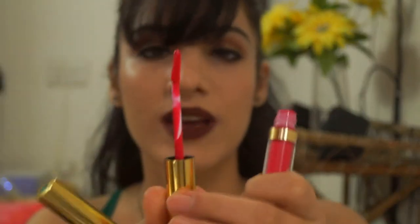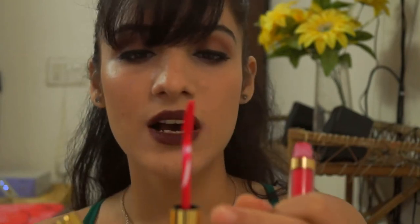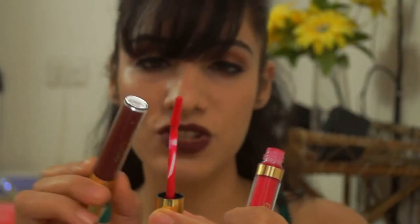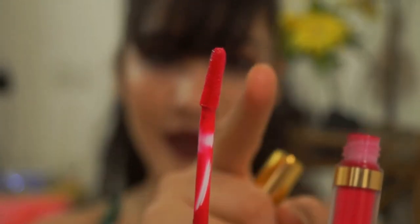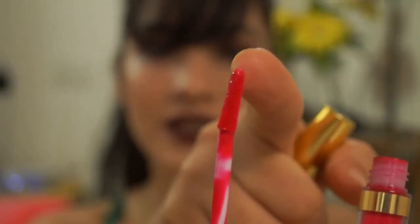I love the doe foot applicator — it's a little different from the typical standard doe foot applicator. The stem is not very long but is long enough to give you precise application. Where the applicator actually starts there is a slight bend, which helps in applying the lipstick really nicely. The tip is also a little tapered, which again helps you be more precise while applying.